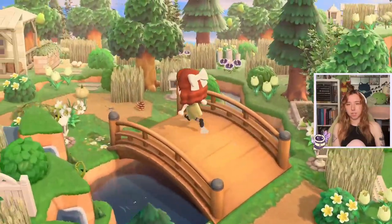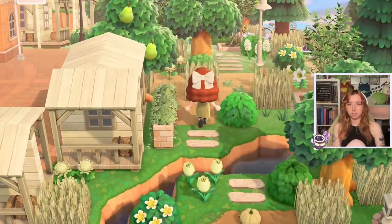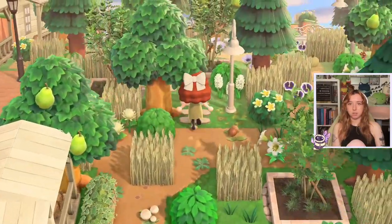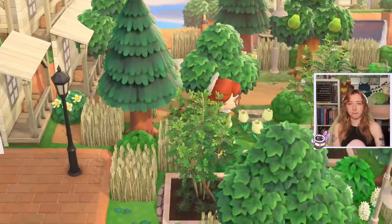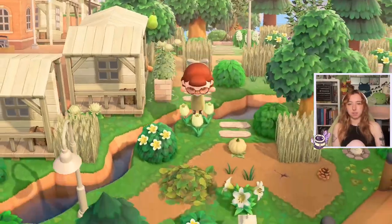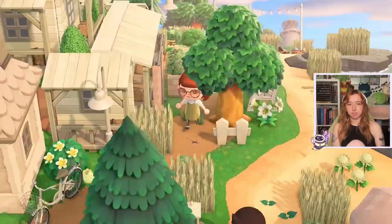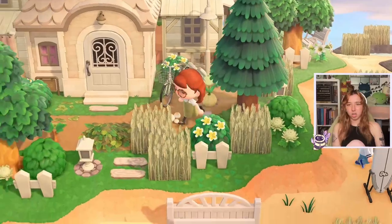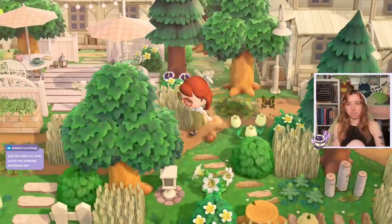Look at this little bridge — oh my god, I'm obsessed. I'm trying my best not to miss things. Here's Resident Services, so we're not missing too much. I don't think I missed anything here. Let's keep going. I love little stepping stone areas — they make me so happy. Is this a big mansion? I think we've been here. Have I seen everywhere on the island, or did I miss anywhere?